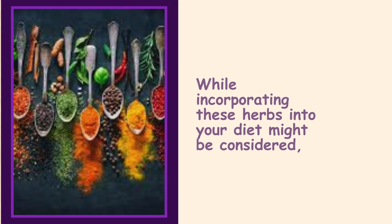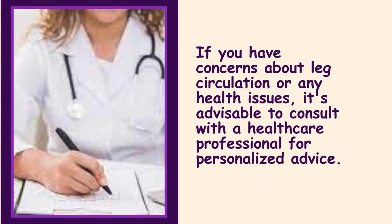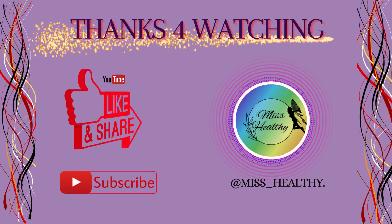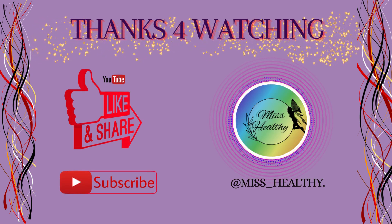While incorporating these herbs into your diet might be considered, it's essential to do so cautiously and be aware of potential interactions with medications or underlying health conditions. If you have concerns about leg circulation or any health issues, it's advisable to consult with a healthcare professional for personalized advice. Please don't forget to like, subscribe, and support our channel, Ms. Healthy.